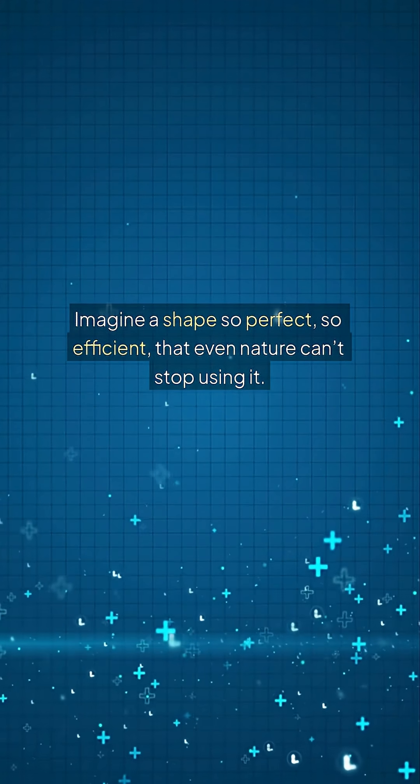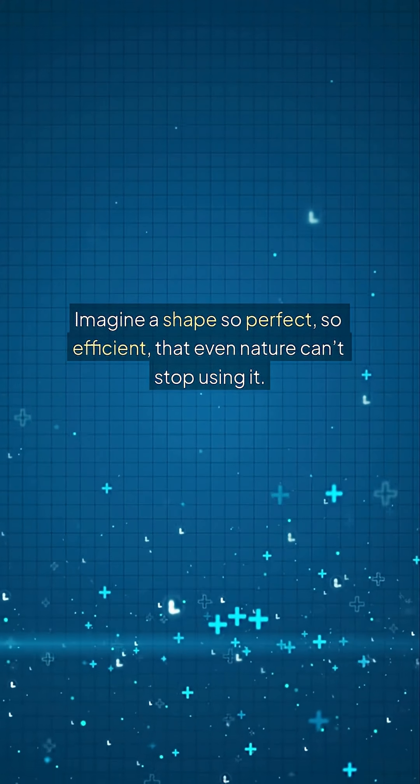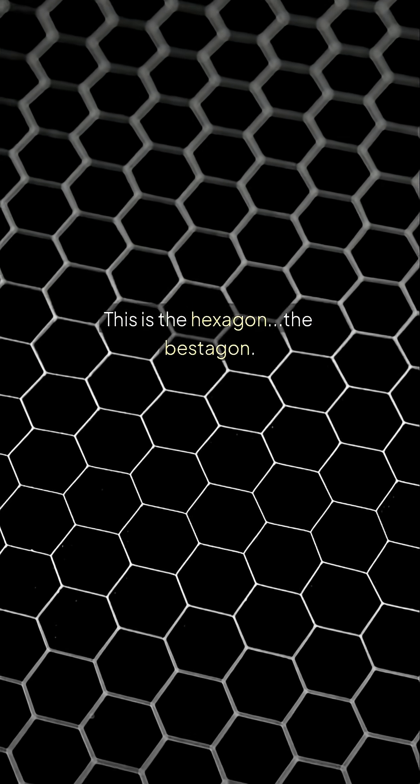Imagine a shape so perfect, so efficient, that even nature can't stop using it. This is the hexagon, the bestagon.